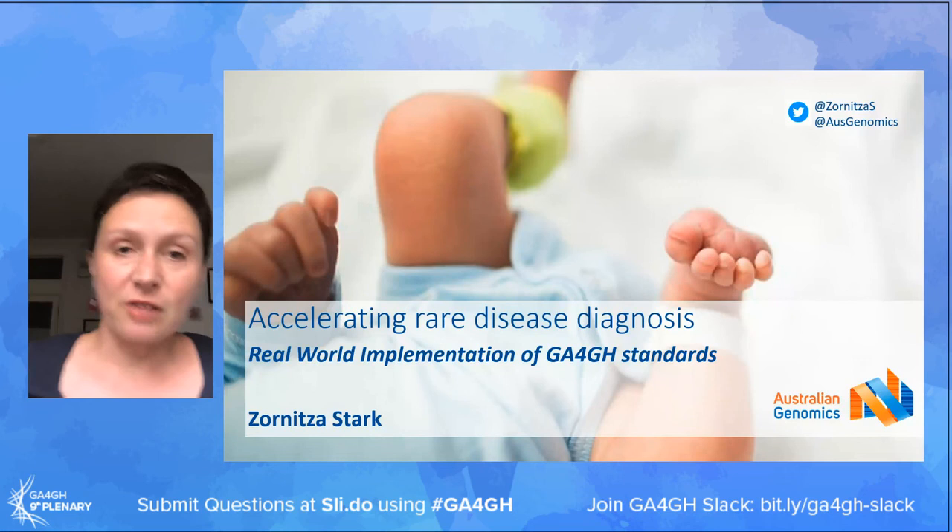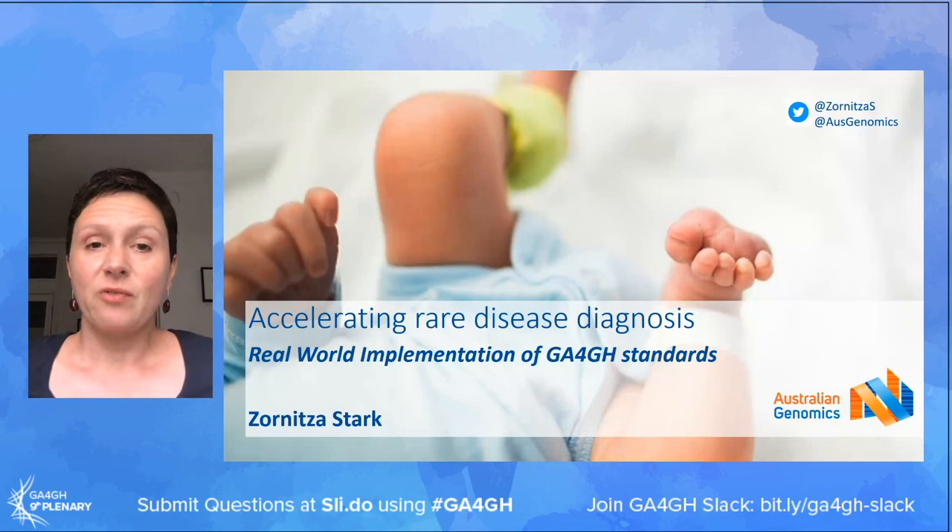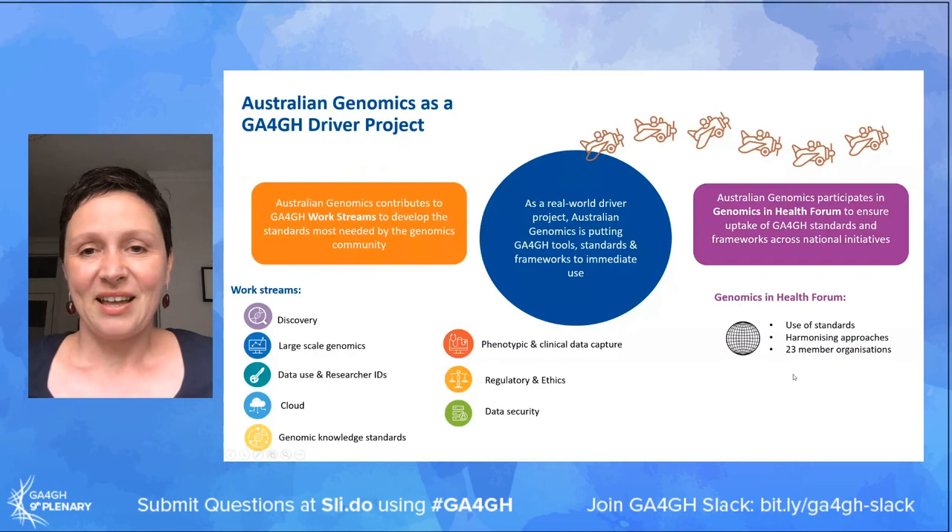Thank you Catherine for the very kind introduction. What I'm going to talk about is how we have implemented a number of GA4GH standards, tools and frameworks in Australian Genomics in the real world to accelerate rare disease diagnosis.